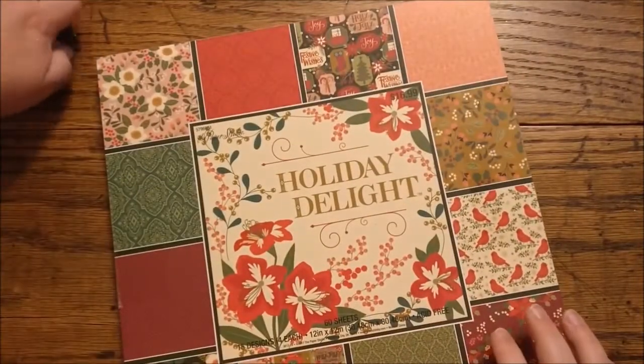I'll be looking for some Christmas junk journals coming up soon. First off, I want to start with Hobby Lobby. Today they had half price Christmas crafts.